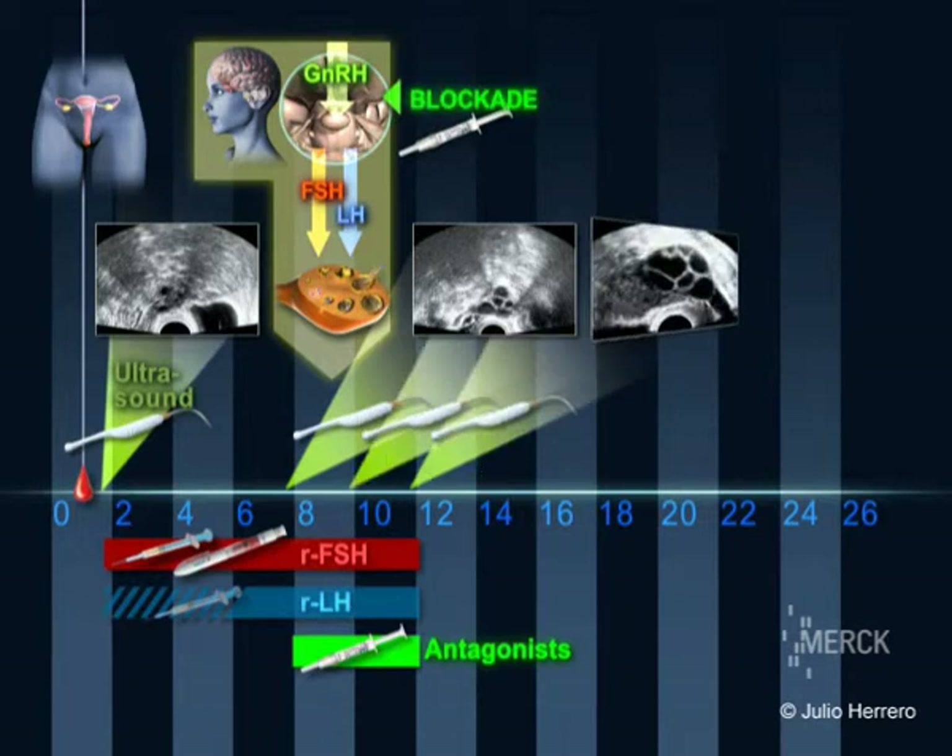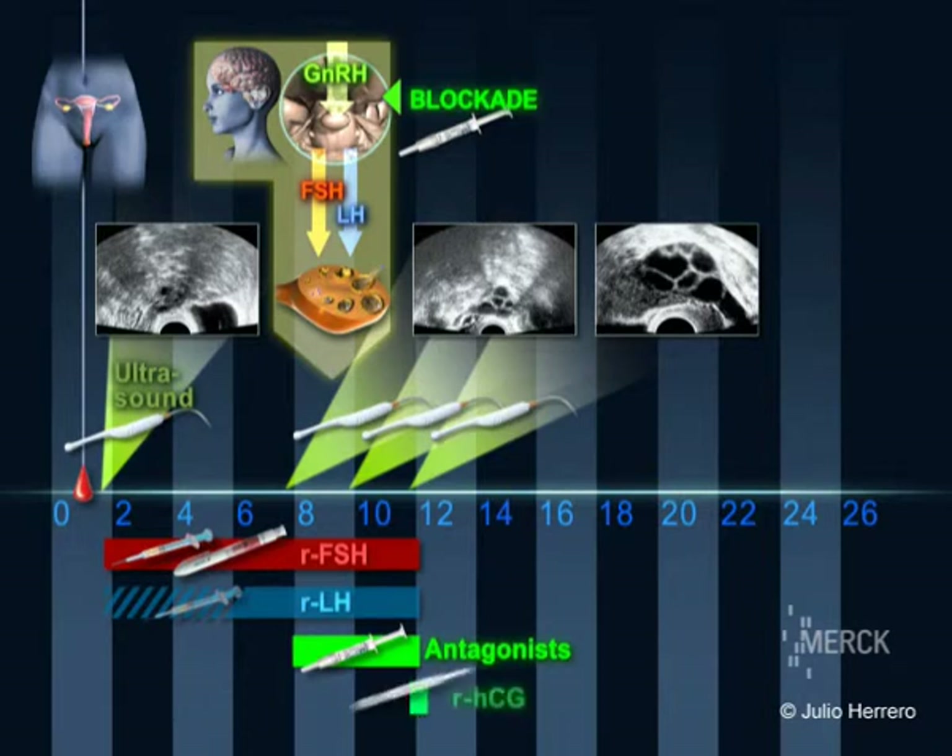Every two or three days, a further scan is performed. When at least three follicles have grown to a size of at least 18 mm, final follicular maturation is triggered with the hormone HCG. The oocytes that are within the follicles will begin to mature. Oocyte recovery is undertaken 36 hours later.